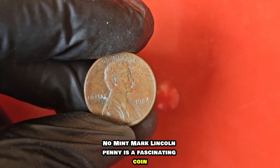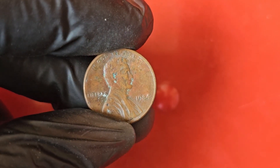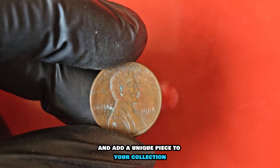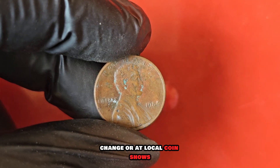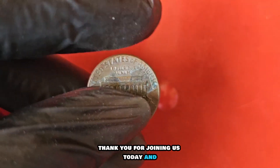The 1984 no-mint mark Lincoln penny is a fascinating coin with a storied history and potential worth. Whether you're a seasoned collector or just starting out, this rare error penny is sure to pique your interest and add a unique piece to your collection. Keep an eye out for this elusive coin in your pocket change or at local coin shows — you never know when you might come across a valuable treasure. Thank you for joining us today.